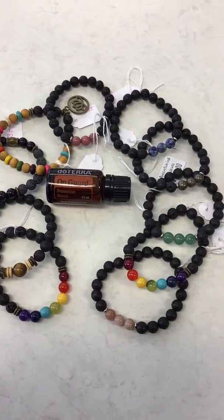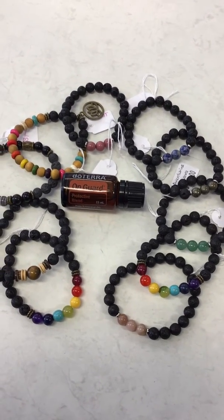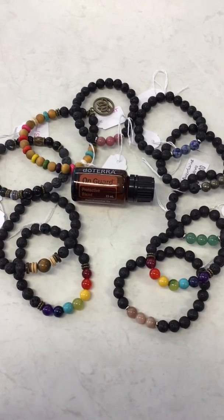we've got the chakra beads, green aventrine, pyrite, sodalite, rhodonite,